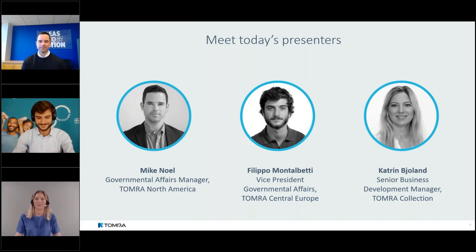My name is Katrine Bjolan and I work as a Senior Business Development Manager in TOMRA Collections. I'm based at our headquarters in Norway, which today is quite chilly and rainy as well.